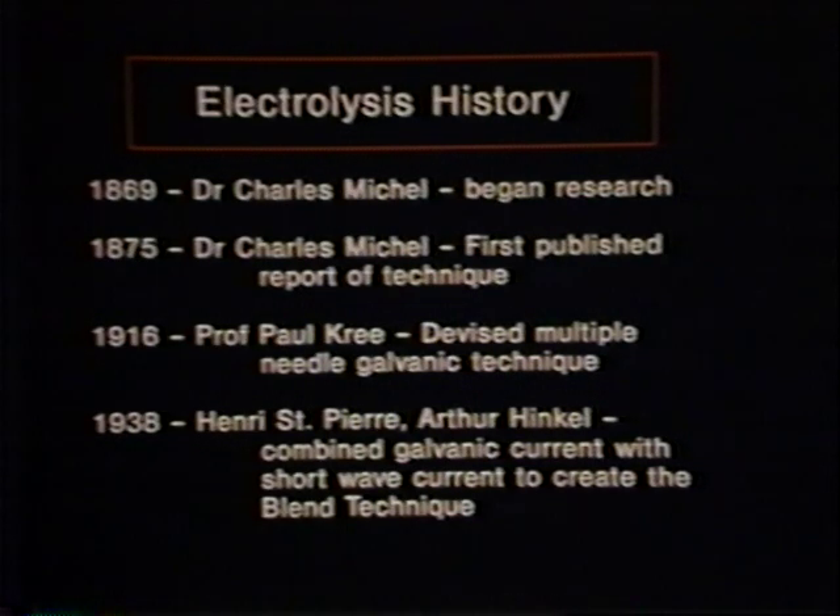To find a safe, effective method for treating this common cause of blindness, Dr. Michel began research in 1869. His first apparatus used a simple battery and a small wire filament, which he inserted into the eyelash follicle. The results were astounding — no more hair, plus the method was safe and permanent.